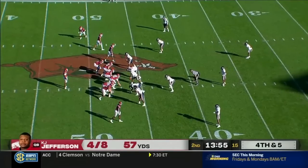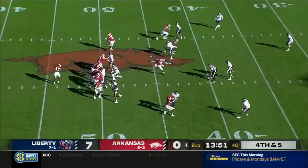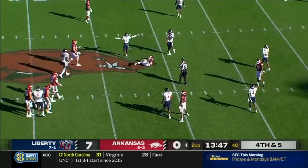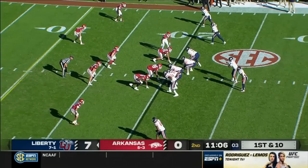Only five of 12 on fourth down this year. This is a fourth and five and a half. Got to get it past the 42. Jefferson throws behind his receiver. Incomplete.